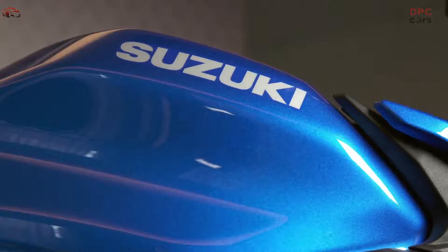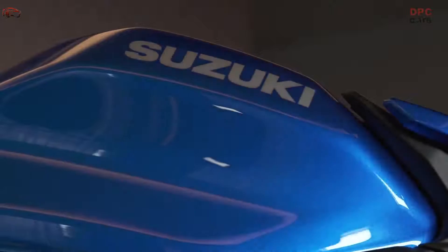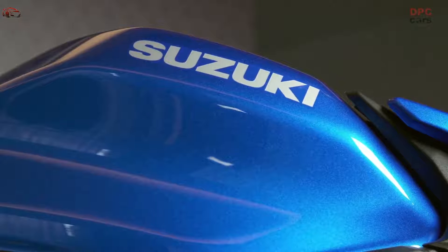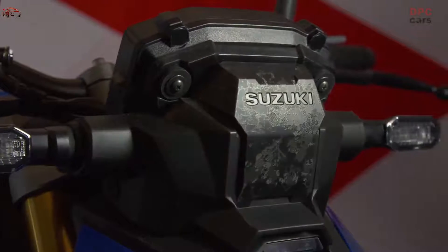The advanced electronic systems of the Suzuki Intelligent Ride System help make the new GSX-S1000 more controllable, more predictable and less tiring to operate. They instill greater confidence and enable the rider to concentrate on enjoying the ride.